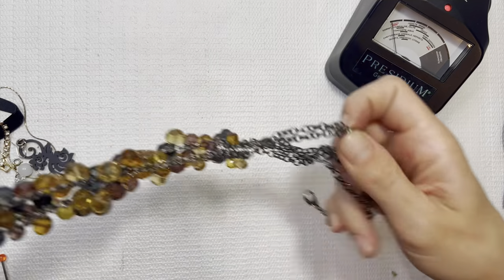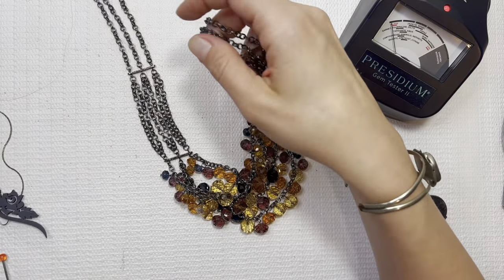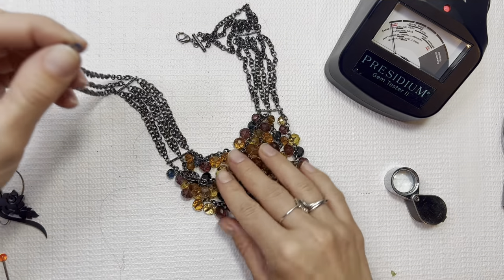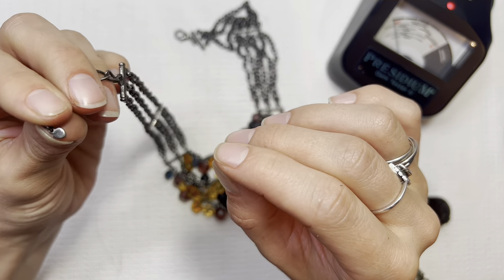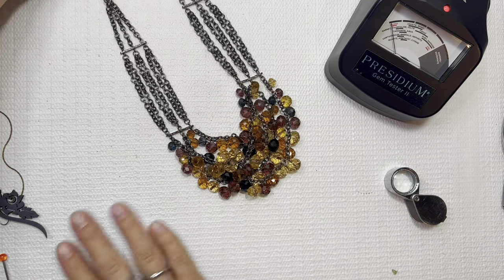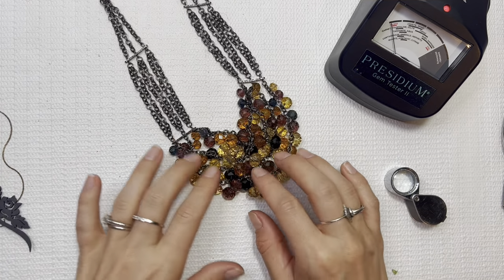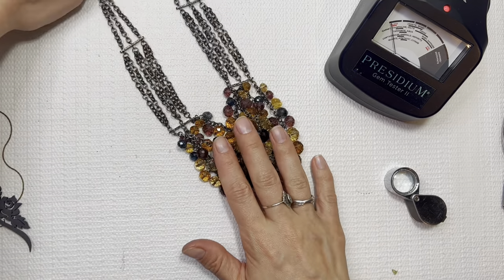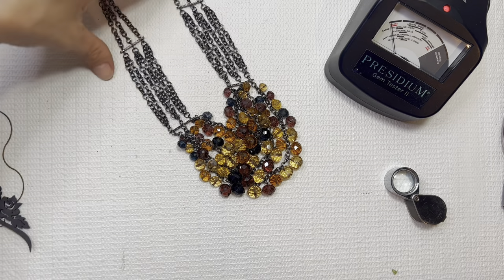Statement necklaces are hit or miss for me — I have to really like it to want to sell it. But I actually really like this beadwork. Don't see any markings, but loving the beads — super shiny. Love the little noises it makes with the chain link. Looks really good. I'll do this one for $8.